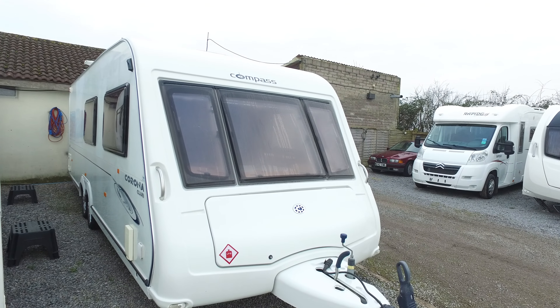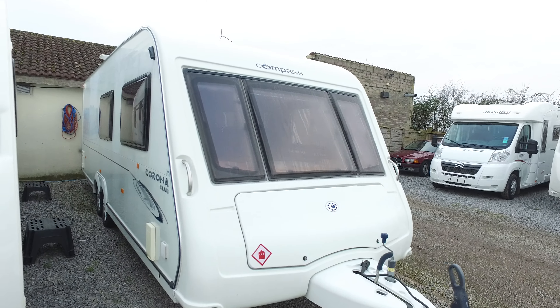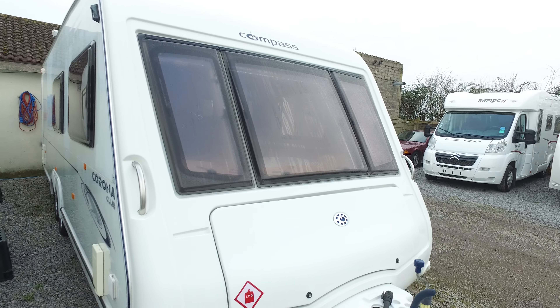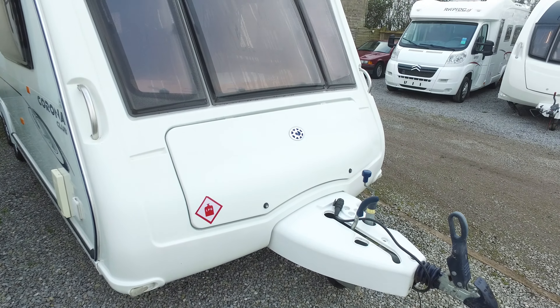Welcome to Serenity Leisure's video for this 2009 Compass Corona Club 626 that has just arrived with us directly from the previous owner in part exchange. The video is being made in connection with the photographs and editorial that you may have already seen, and it's just to give you some very up-close footage of the caravan and even more of a specific description.